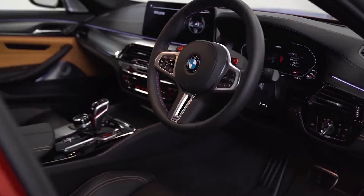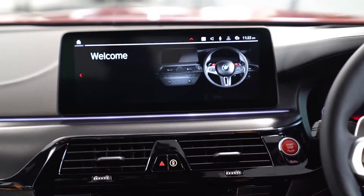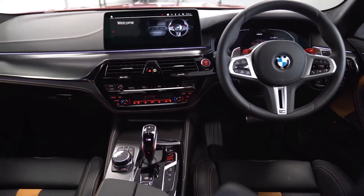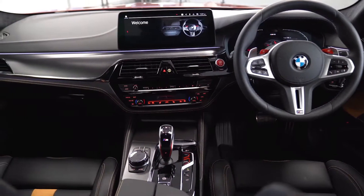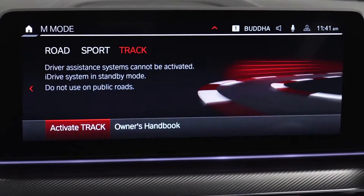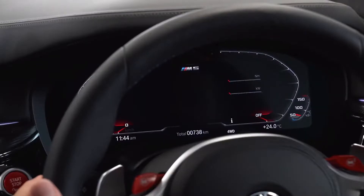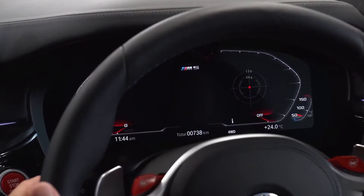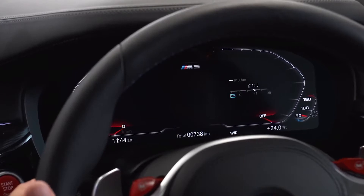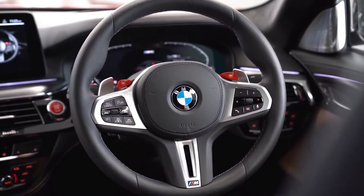Interior-wise, there's a new 12.3-inch touchscreen — absolutely amazing clarity. A very important feature among BMWs is that the screen works similarly from a One Series all the way to an M8. BMW drivers really appreciate being able to go from one car to another within the range without getting confused with the functionality of the screens, the head-up display, and the cluster. iDrive is seamless, and it gets better and better with every new model and update.